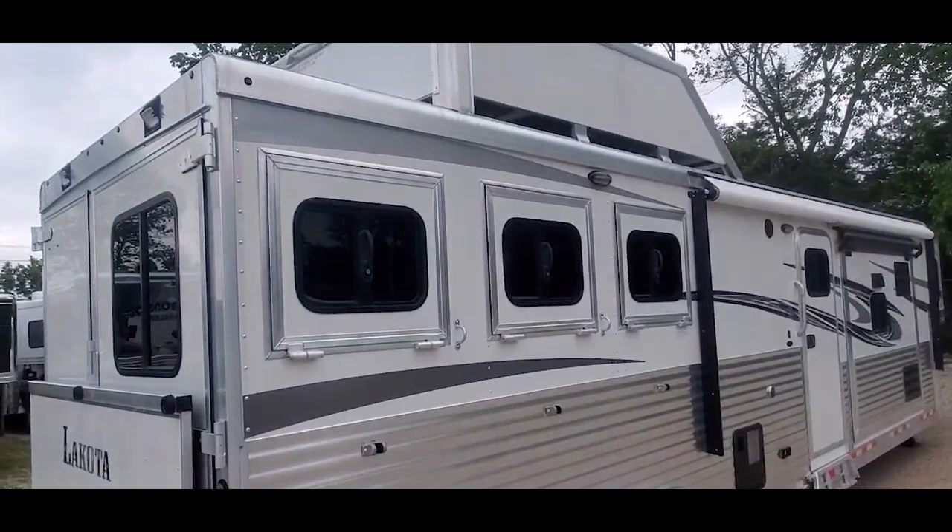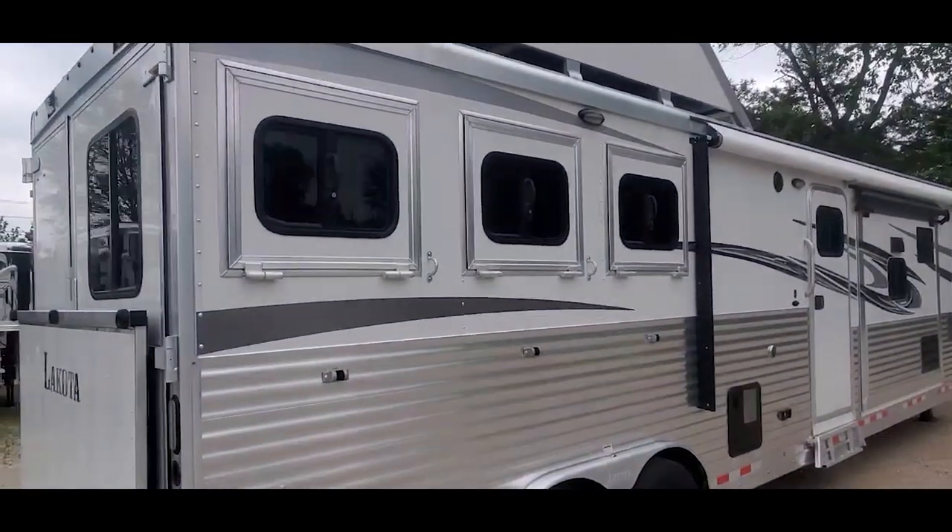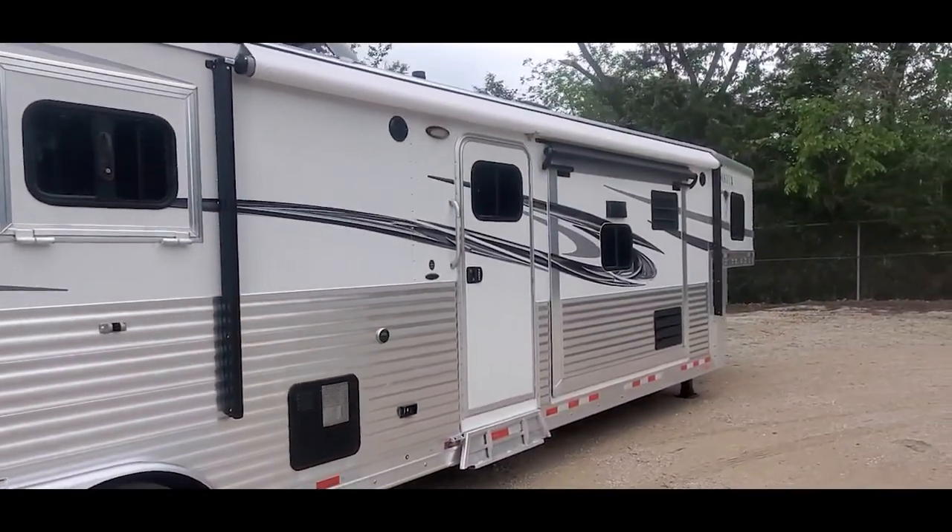The trailer's in excellent shape — no significant dents, scratches, or blemishes. It's been through the shop.